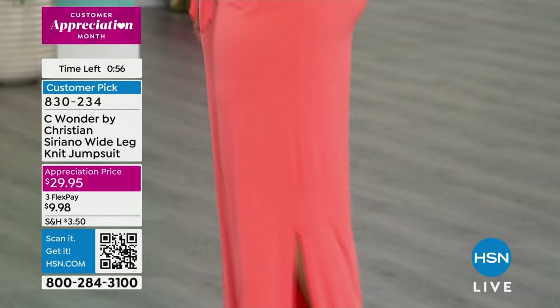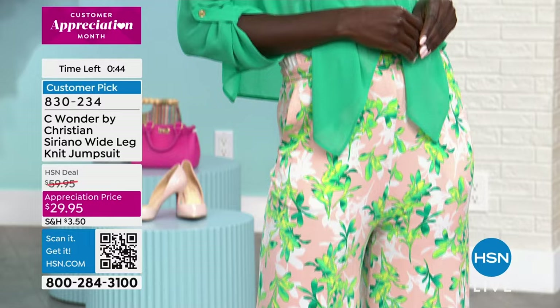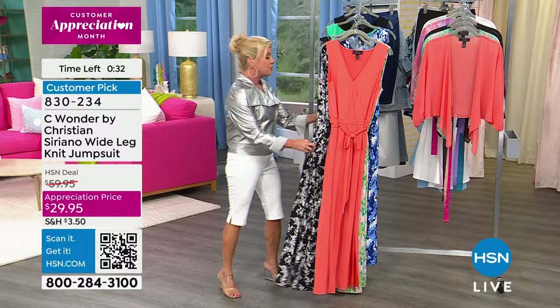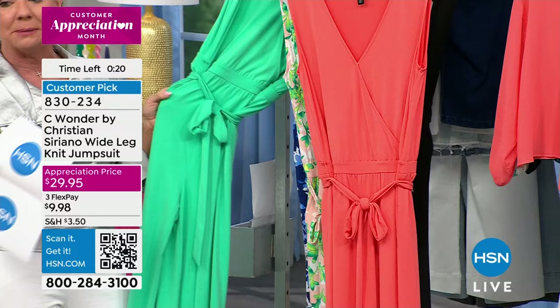Here's our appreciation special — you can get this home for basically $10, and you have a 30-day money-back guarantee. Go true to size. Diana's wearing this in her extra small and she is 5'9". Kenya's 5'10" wearing the sun-kissed in 1X, which is her true to size. We have three beautiful prints: the black floral, the peach floral, the blue print, and then we have it in jade, sun-kissed, and classic black.